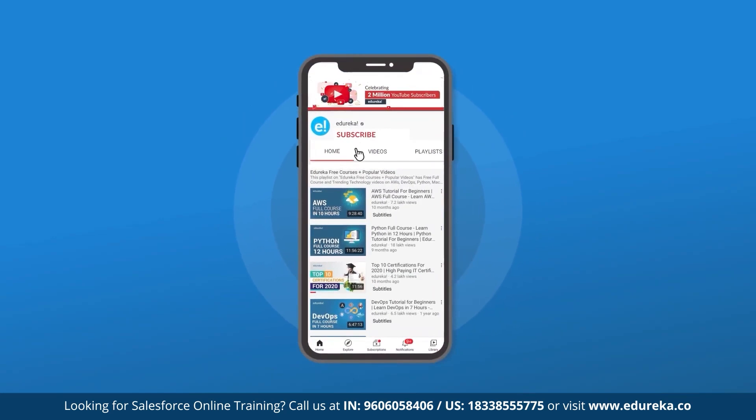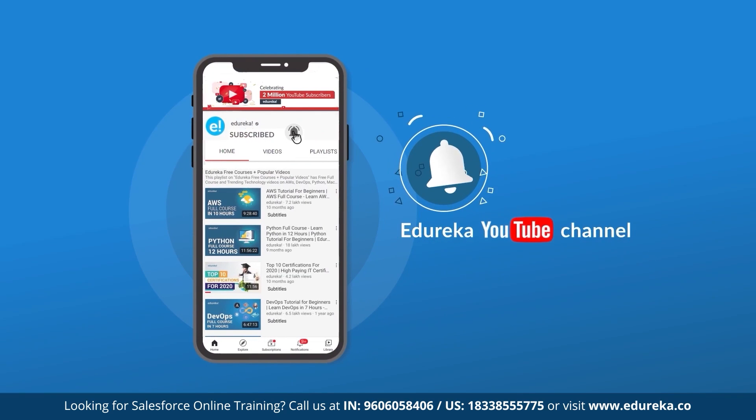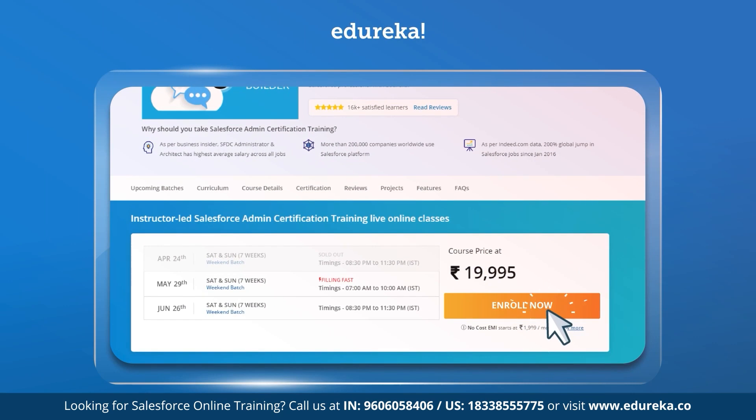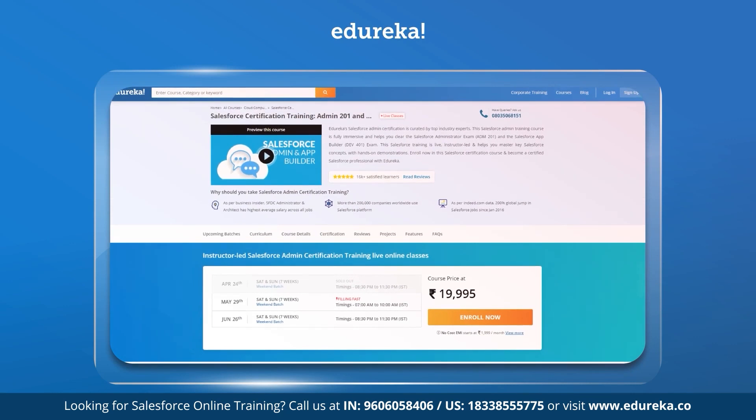If you like our video, do not forget to subscribe and hit the notification bell to never miss an update from the Edureka channel. Also, if you're looking for an online training certification in Salesforce, check out the link given in the description box below.